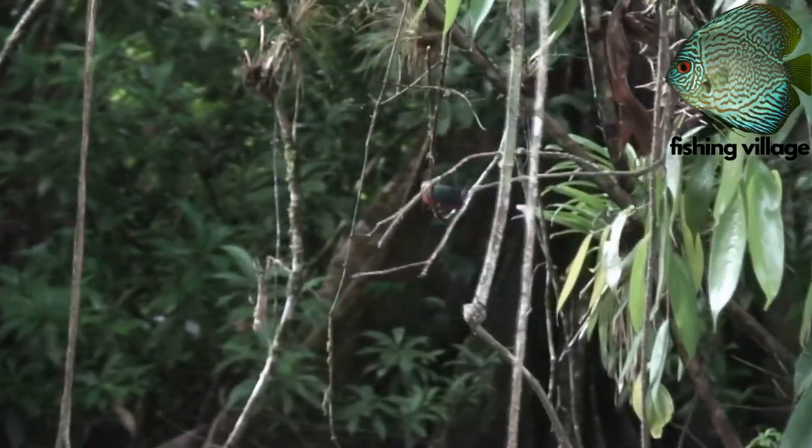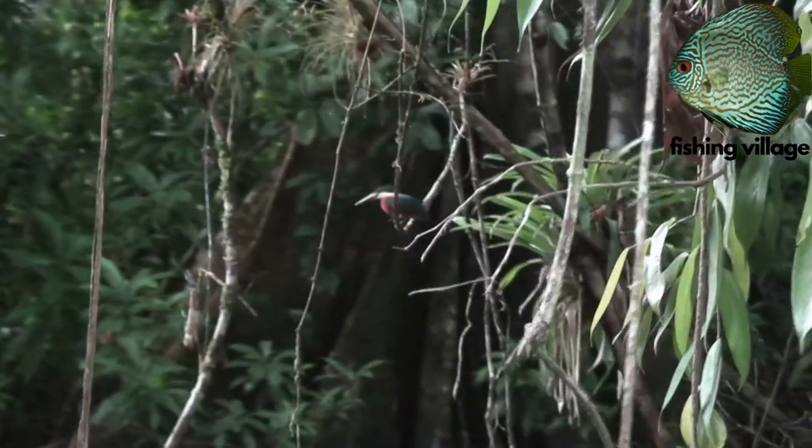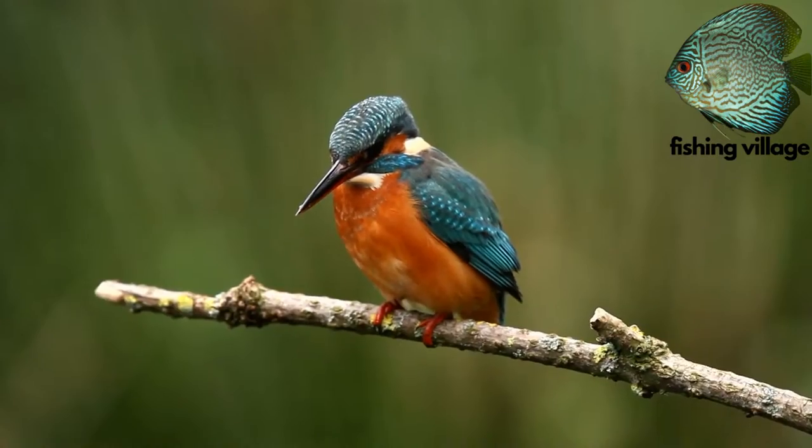Welcome to Fishing Village. Today we will talk about the Kingfisher Bird.